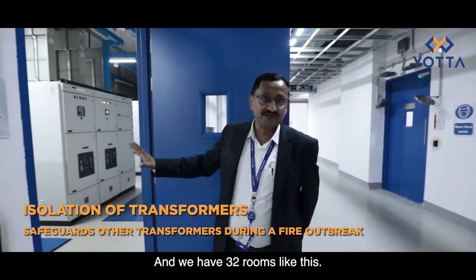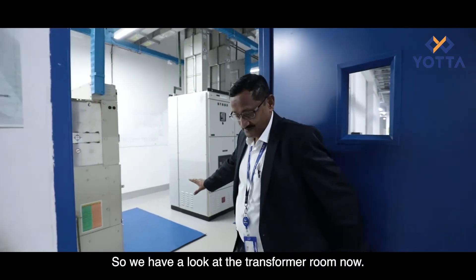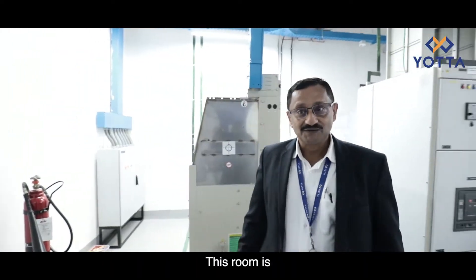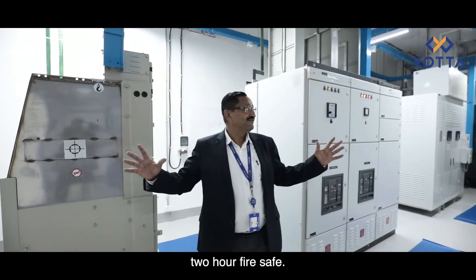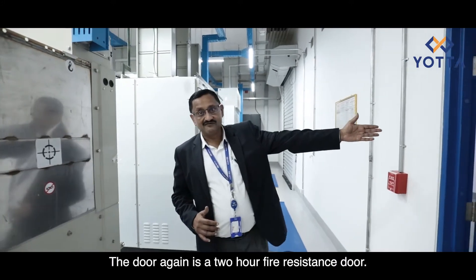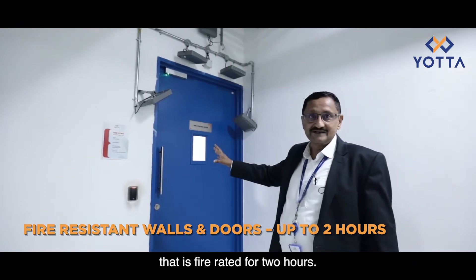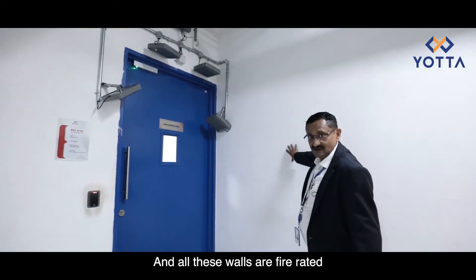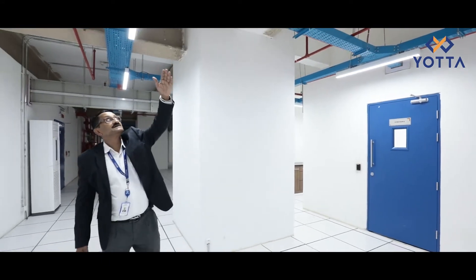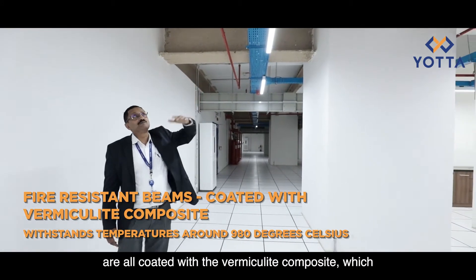We have 32 transformers and 32 rooms — each room has one transformer. This room is two-hour fire safe: the walls are two-hour fire safe, the door is a two-hour fire resistant door. Whenever you see a blue door, it is fire rated for two hours. All these walls are fire rated for two hours. We have huge beams on top which take care of the load, and these beams are all coated with vermiculite composite which...